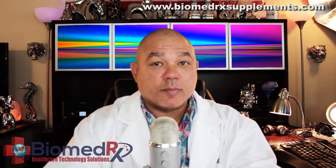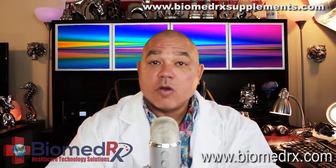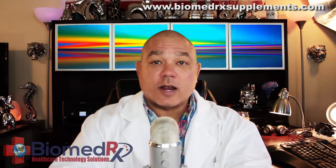You can find out more about all of our products at www.biomedrxsupplements.com, or you can visit our main website at www.biomedrx.com, or contact us directly for ordering information. We also have opportunities in direct sales, network marketing, and multi-level marketing of our products.